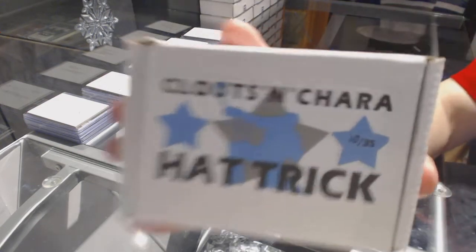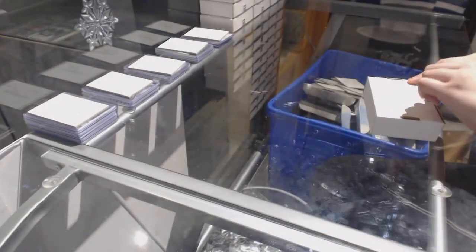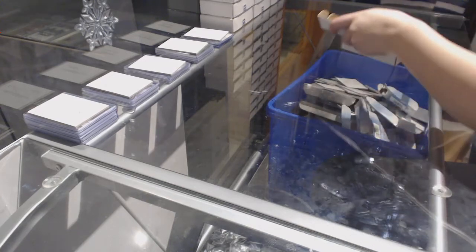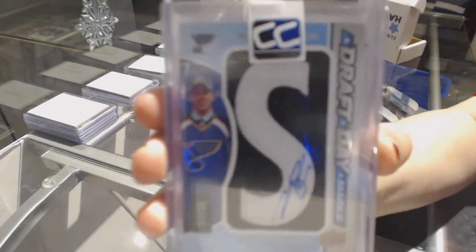On to box number 10, which belongs to Winx. We've got a Draft Daily Marks number to 25 of Jayden Schwartz.